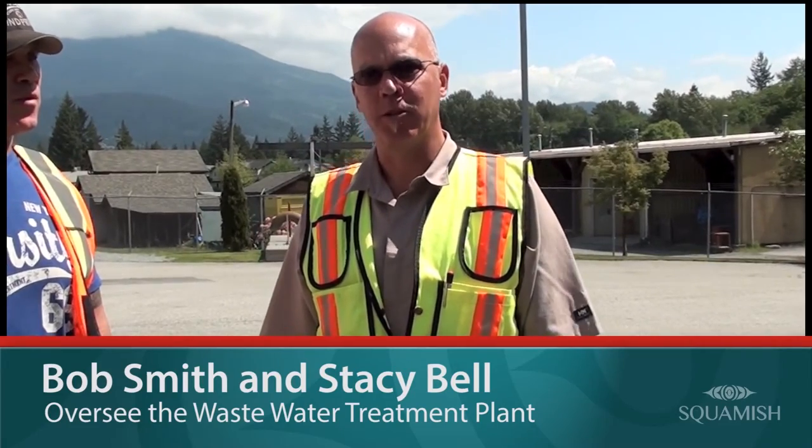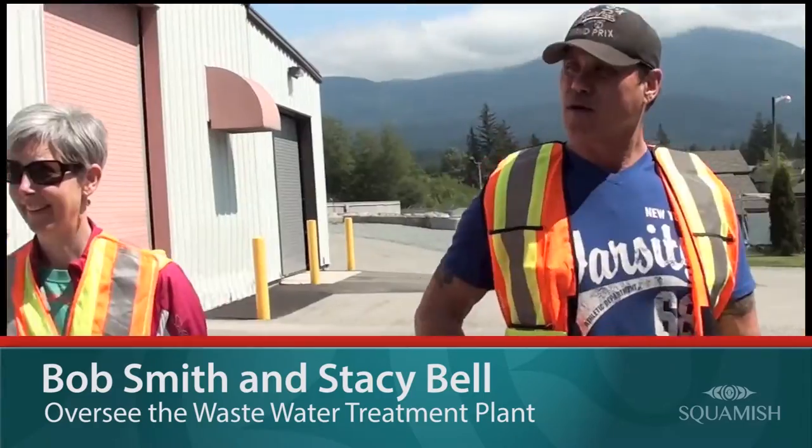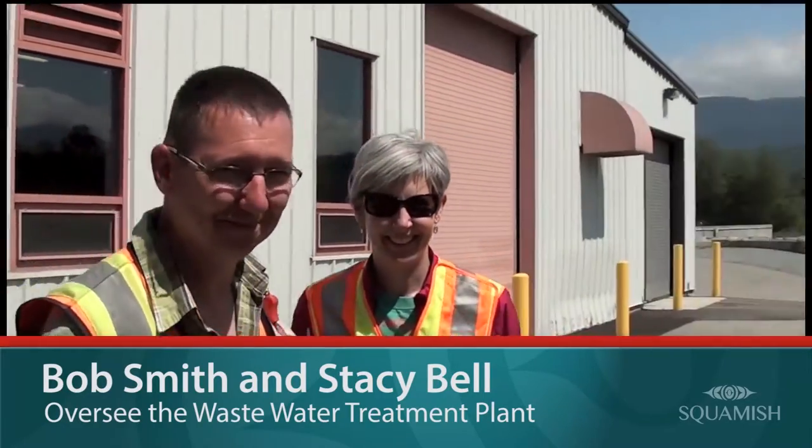Hi, I'm Bob Smith. I'm the Director of Operations for the District of Squamish. I oversee the Wastewater Treatment Plant and I'd like to introduce Stacey, who is our Wastewater Treatment Plant Chief Operator.